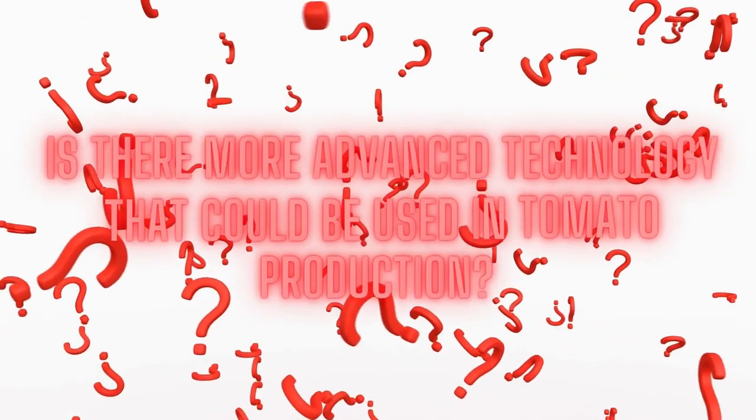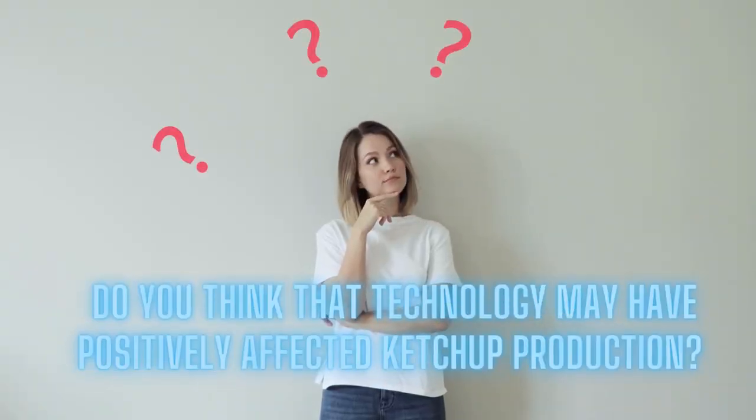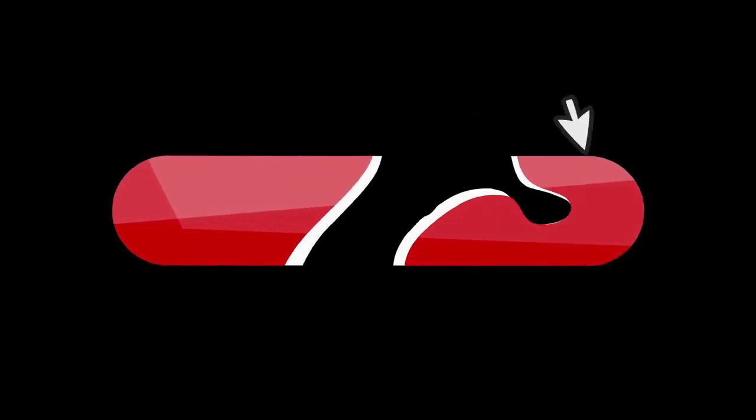Is there more advanced technology that could be used in tomato production? Do you think that technology may have positively affected ketchup production? Let us know in the comments below. Remember to like and share the video, and subscribe to our channel for more interesting videos. Thanks for watching.